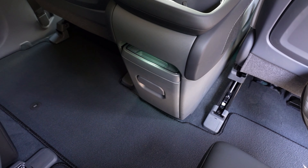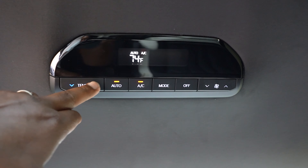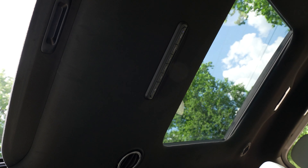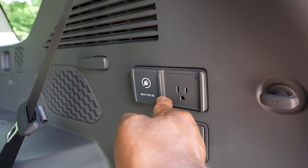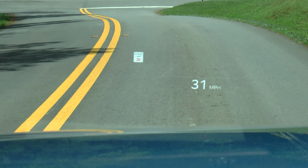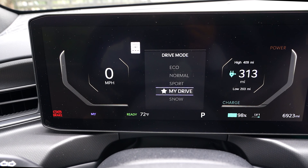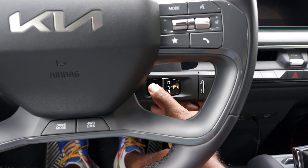2nd row retractable storage console. Smartphone digital key. Tri-zone automatic climate control. Ambient interior lighting. Dual sunroofs with 2nd row fixed panel. Front and rear USB outlets. 12-volt power outlet. 125-volt outlet. Aluminum pedals. GT Line interior styling. Head-up display. Drive modes. 4-wheel drive lock. And smart key with push-button start.